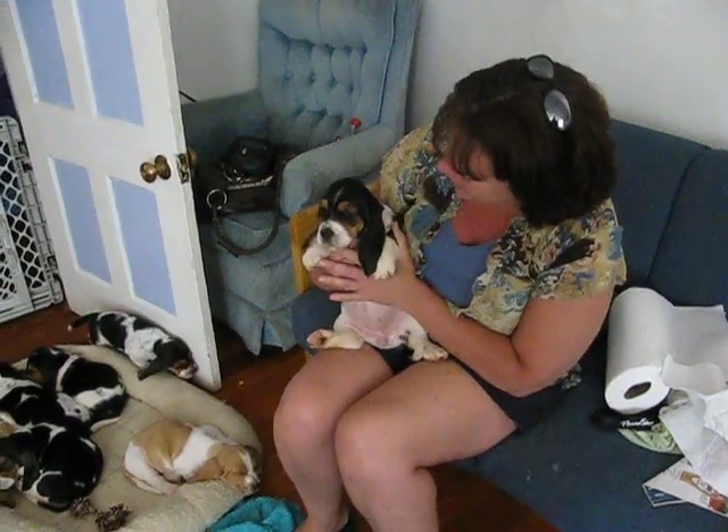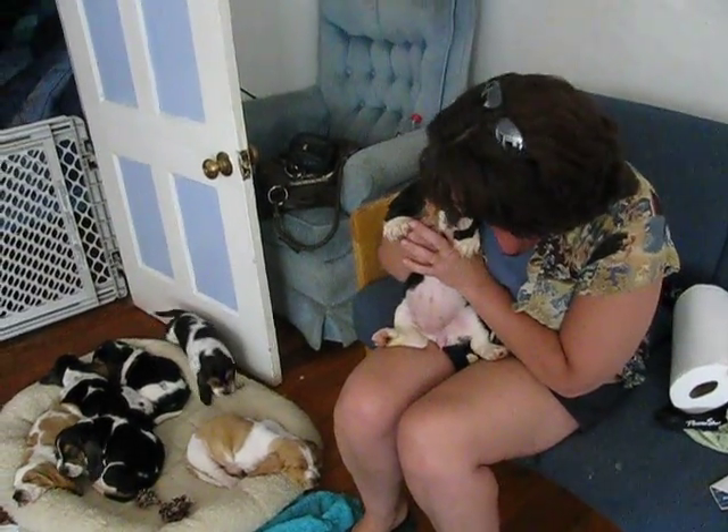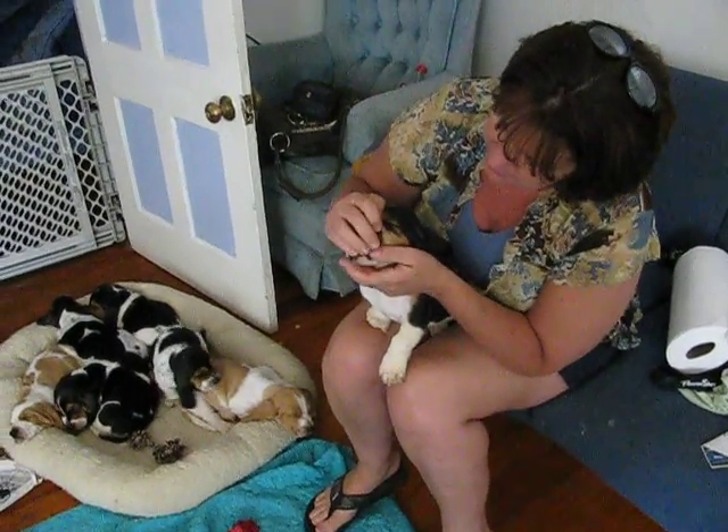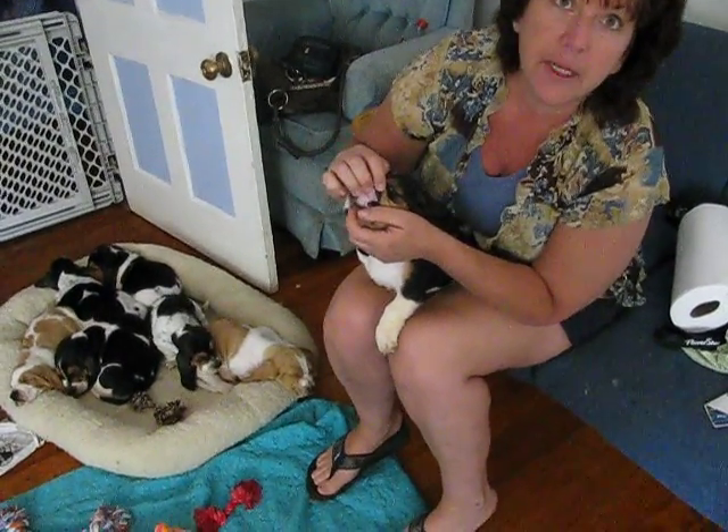Now we have Miss Lacy Girl. Hi, baby girl. Lacy's got a good bite too — she's got a scissor bite. Her teeth go together really nice.